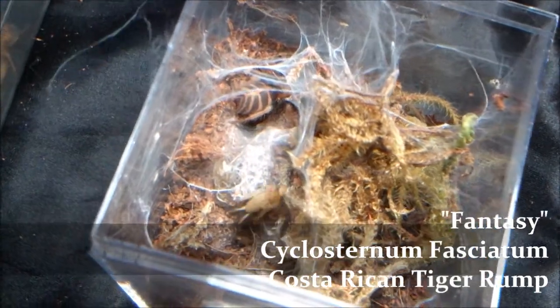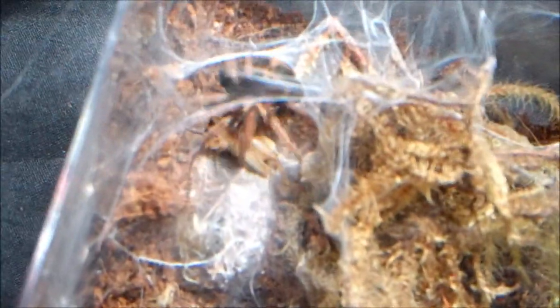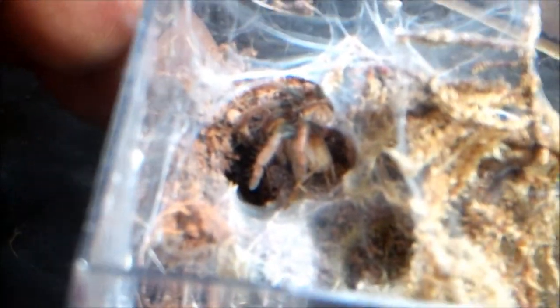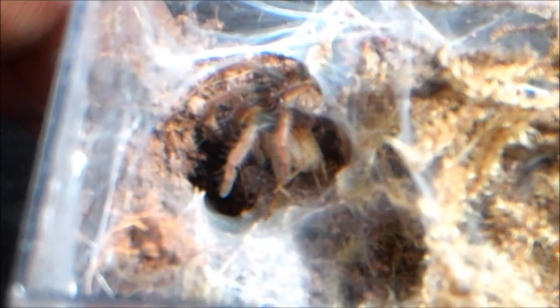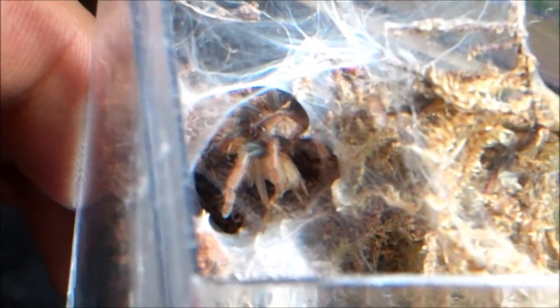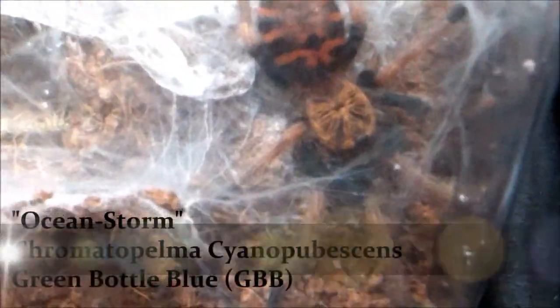Phantasy, Cyclosternum fasciatum, Costa Rican Tiger Rump. This lady always eats. She is not shy at all — she's very docile at times. I wouldn't dare try to handle her because she does get spooked very easily. But she is very calm — I can open up the lid and do whatever I need to do in there, and sometimes she even comes out and stays on the side while I finish, then she'll go back in on her own. She's very docile at times, but I wouldn't dare try to handle her at this stage.